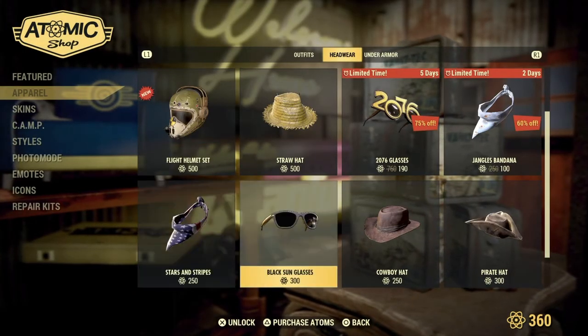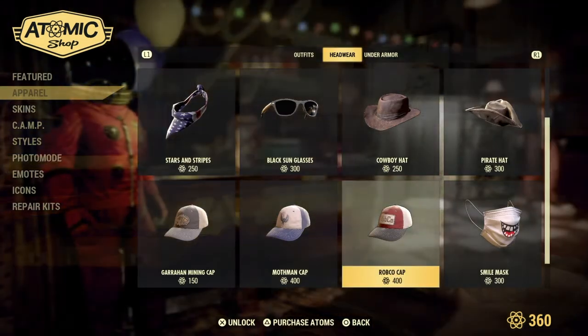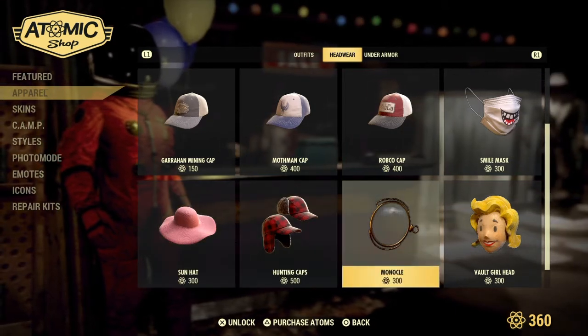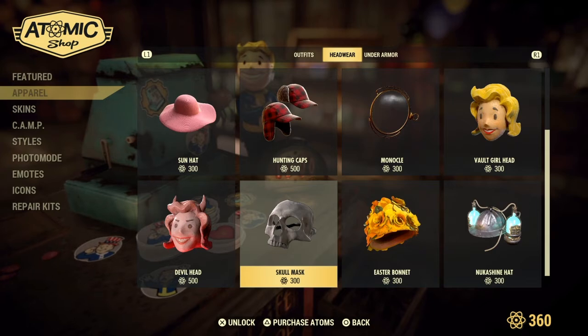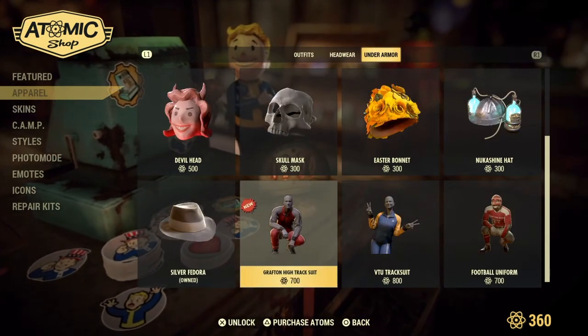Also returning: Stars and Stripes, Black Sunglasses, Cowboy Hat, Pirate Hat, Smile Mask, Robo Cap, Mothman Cap, Gara Mining Cap, Sun Hat, Hunting Caps, Monocle, Vault Girl Head, Nuka Shine Hat, Easter Bonnet, Skull Mask, Devil Head, Silver Fedora, and the new Crafting High Tracksuit.